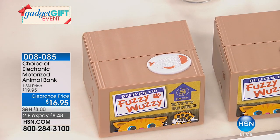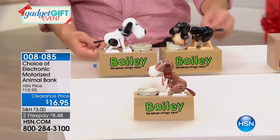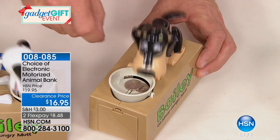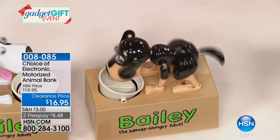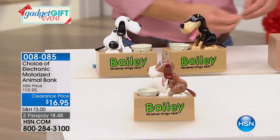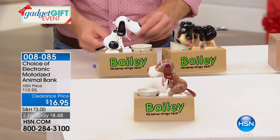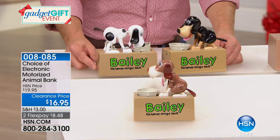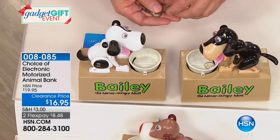I bought a few of these when they first came out because they're fun. I love how Bailey has the googly eyes, the tail wagging — he's just having a blast, he is hilarious. I gave a few away that first holiday season, but I still have one in my gift closet. At this value, get a few of them — maybe it's a birthday later in 2018. Who can't appreciate a fun way to start saving money that's interactive for the kids?